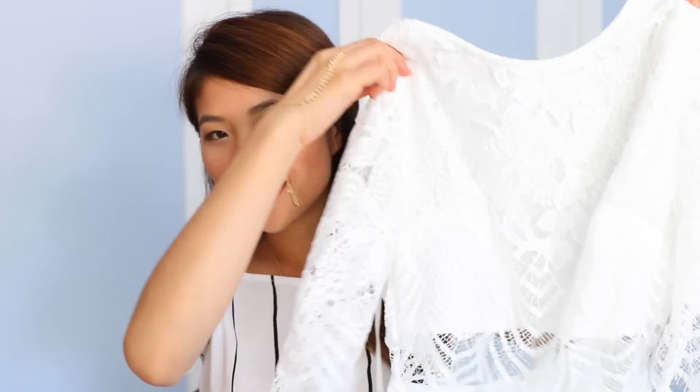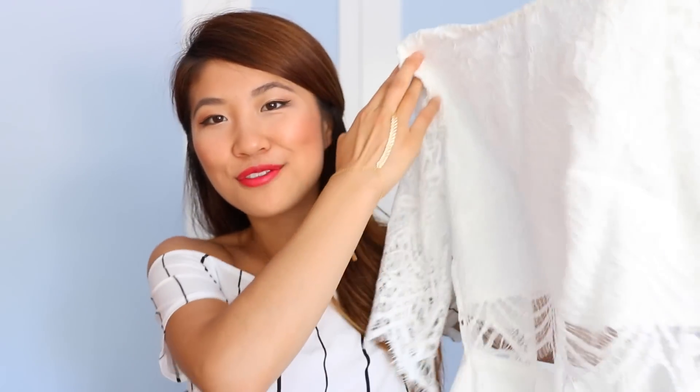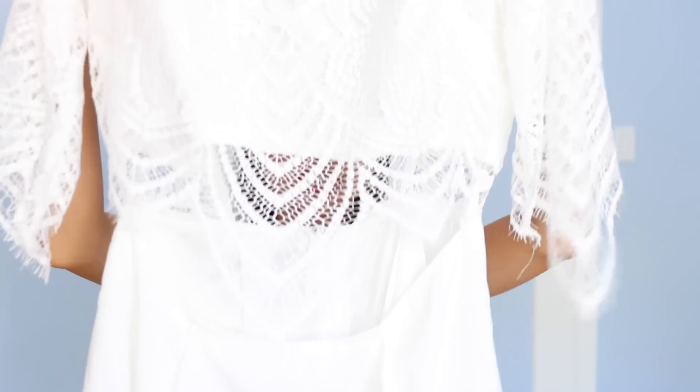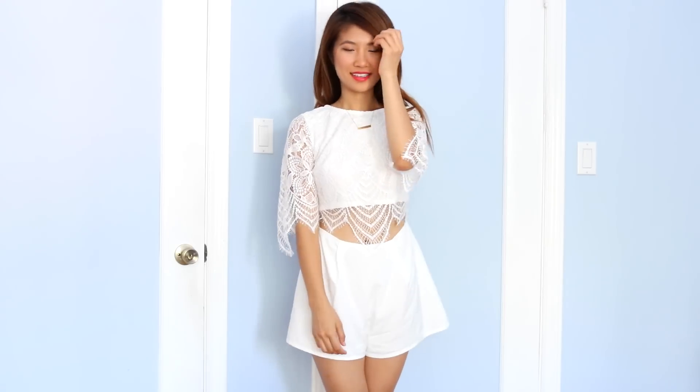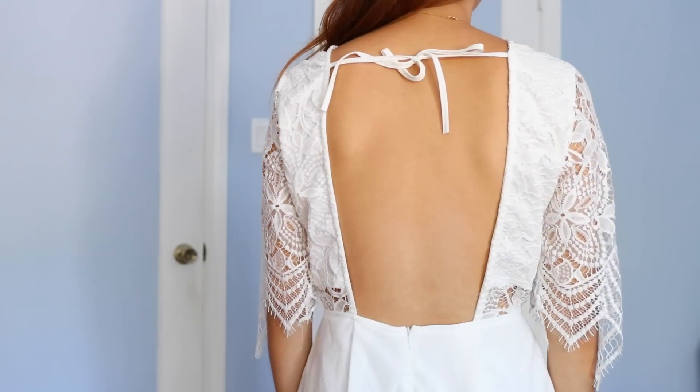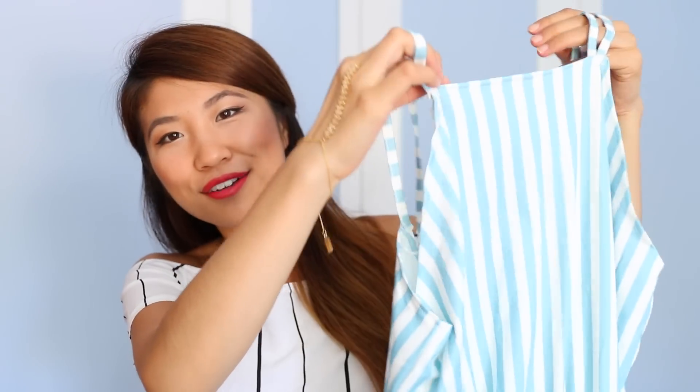From Romwe I also got this really adorable lace romper. I wore this yesterday and I got so many compliments on it. I really love the lace detailing around the stomach area — it's so gorgeous and the bottom just flares out into shorts. The back is backless so you do have to wear a sticky bra with it. This summer I've obviously been on a romper kick and this one is no exception.